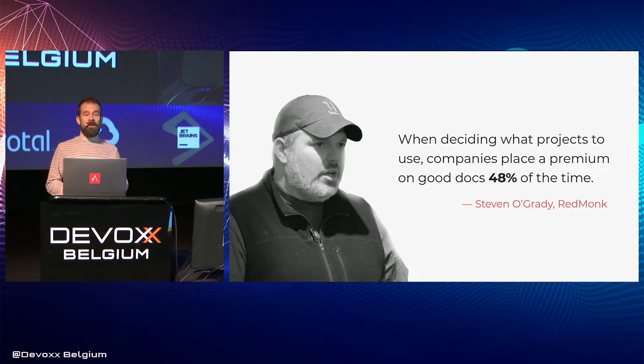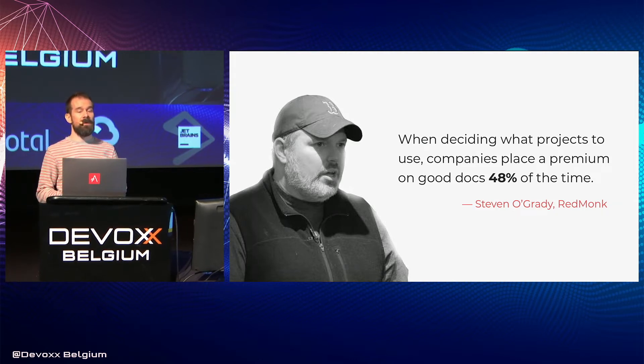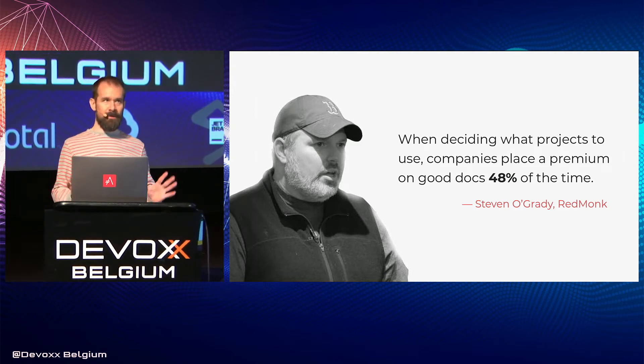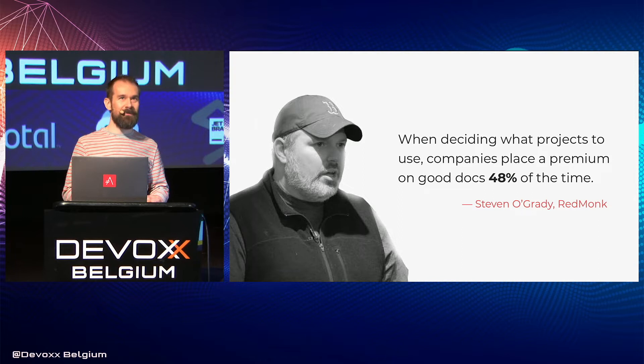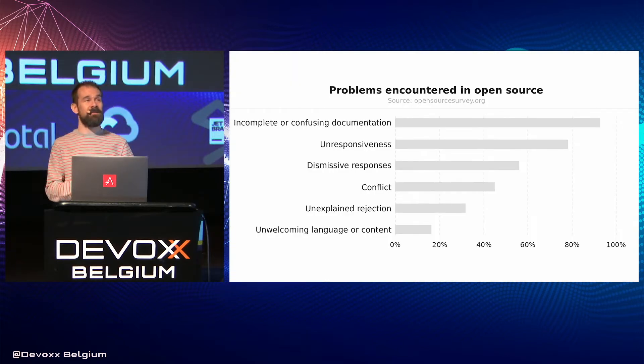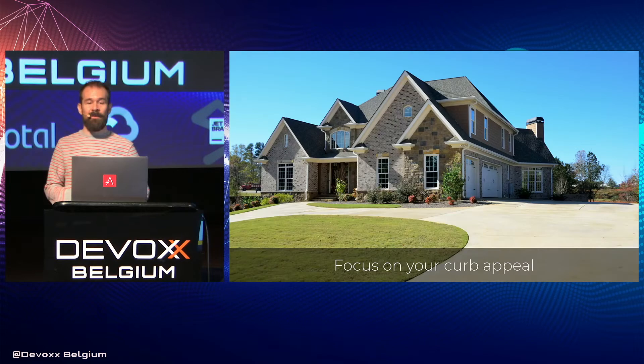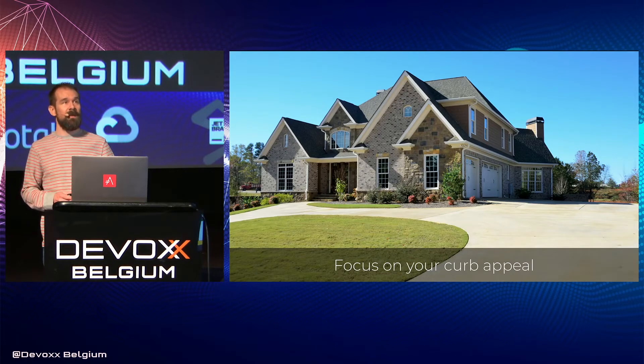To back up that statement, a recent analysis by Redmonk concluded that good docs were actually a deciding factor in software adoption nearly half the time. And a 2017 survey conducted by GitHub concluded that incomplete and outdated documentation was an extremely pervasive problem observed by an astounding 93% of respondents. So by combining these two points, improving the curb appeal by investing in documentation is a surefire way to get a leg up over the competition.